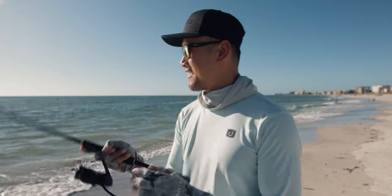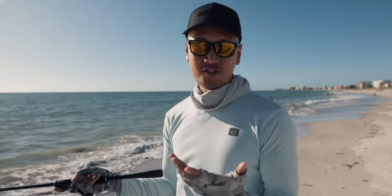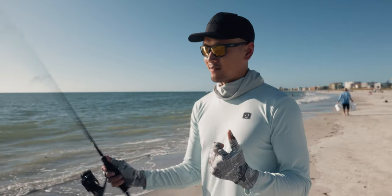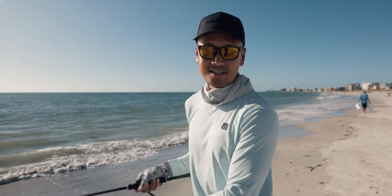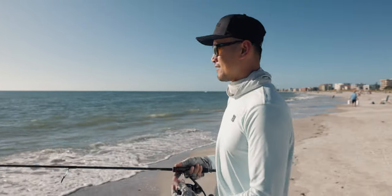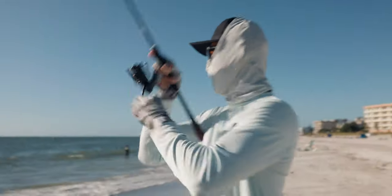Second cast in, and man, I honestly thought it was a ladyfish at first because I made that cast way out there and it hit it on the drop, which was surprising. Usually they hit it when you jig, but that guy hit it on the drop and that's a solid one too. That's probably like 16 to 17 inches to the fork — solid pompano nonetheless. There should be more of them out there hopefully.